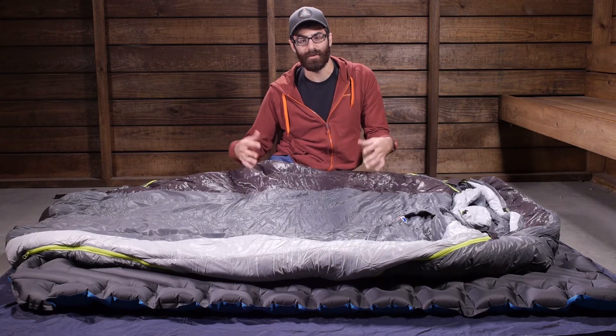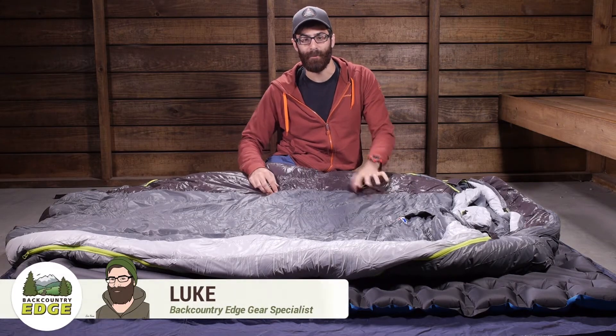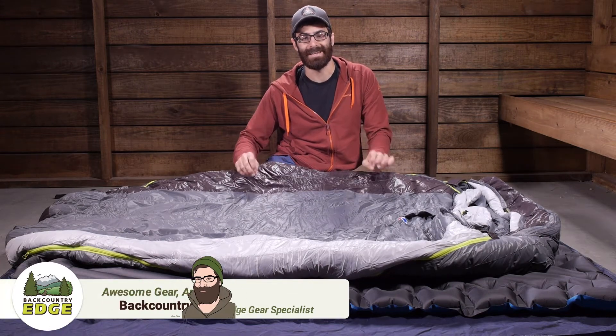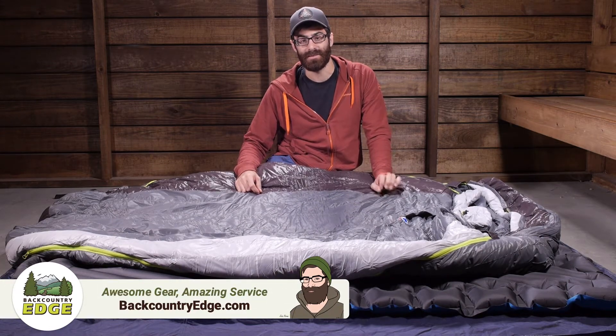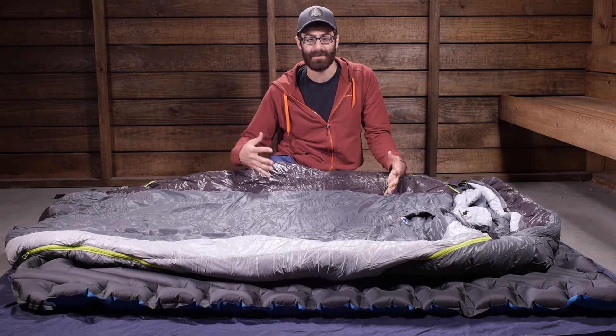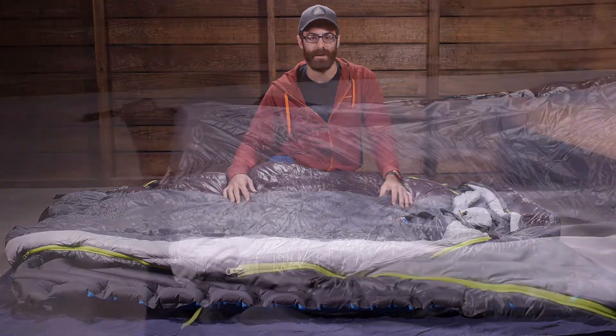Designed for couples who want comfort and convenience while backpacking or camping, the Big Agnes King Solomon 15 degree double wide sleeping bag offers warmth, water resistance, and a friendly pack size given its spacious design.